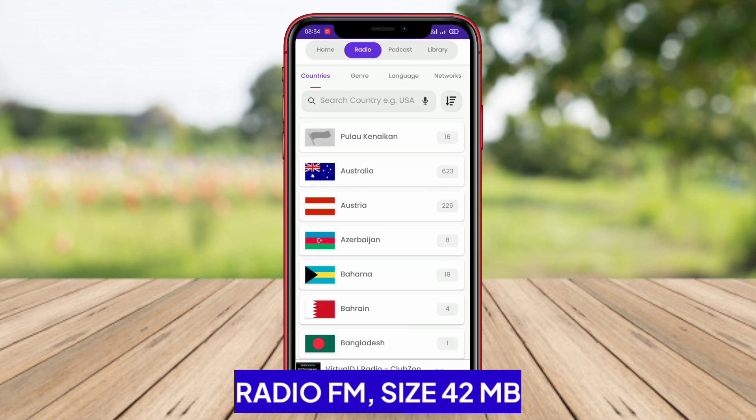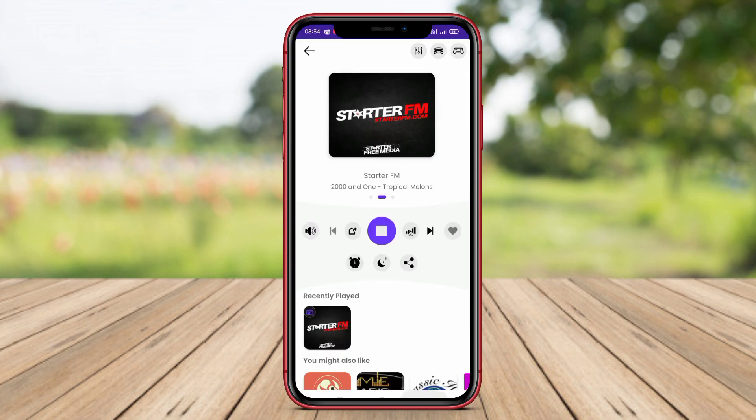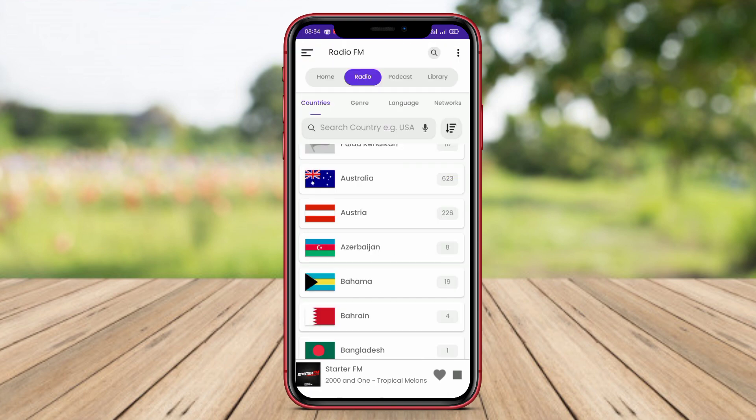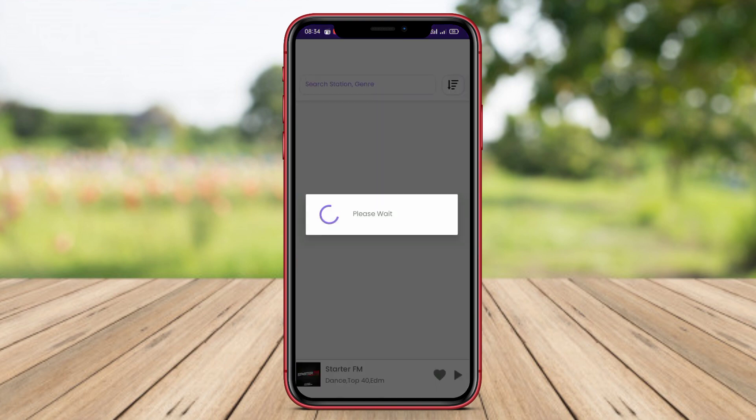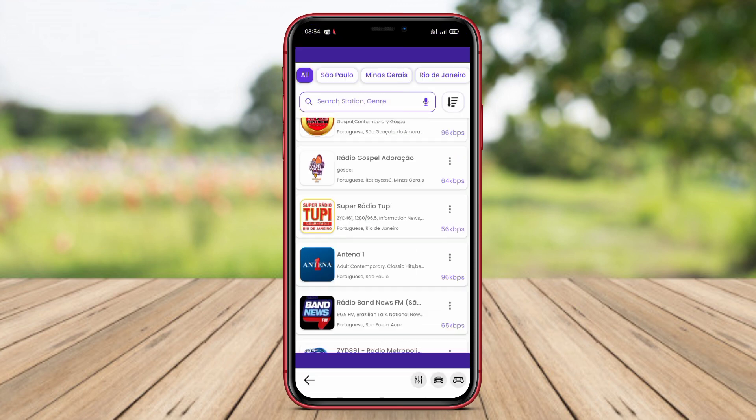Radio FM. Radio FM is an Android radio application that provides access to various local and international radio stations. The app allows users to search for stations based on music genre, country, or even specific stations. Additionally, it offers a favorites feature, allowing users to save their preferred stations for easier access.